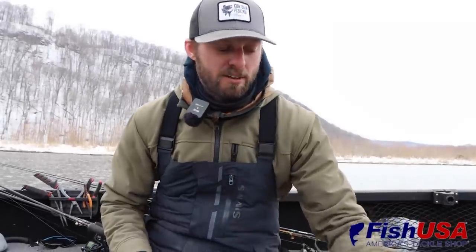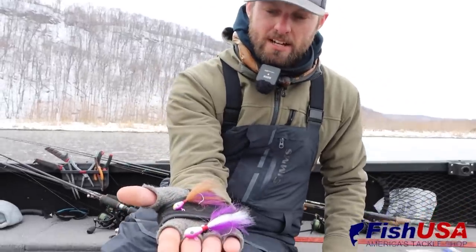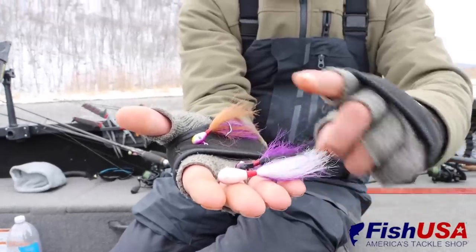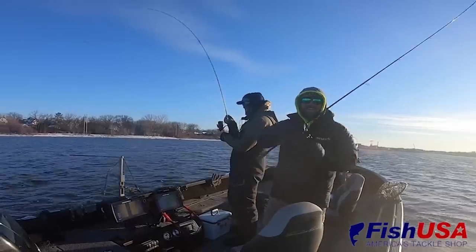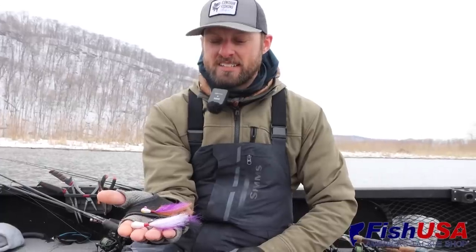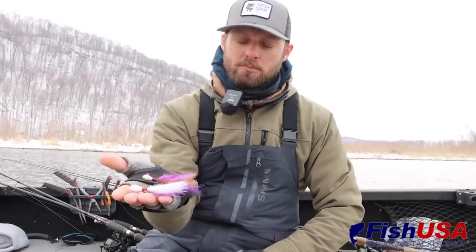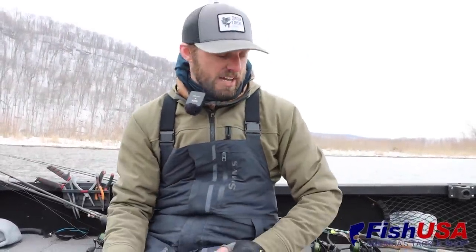Another bait that's been absolutely on fire this spring — Kalen's Rattling Google Eye Hair Jigs. Three different sizes: all the way from the bigger half-ounce down to the three-eighths and the quarter. These baits have been absolutely on fire this season and they're getting to be in super high demand. I wanted to make sure I got some of my favorite hair jigs in this package. The hair jig has been an awesome player everywhere we've been, and this one's been absolutely crushing fish.